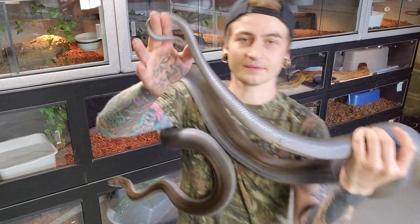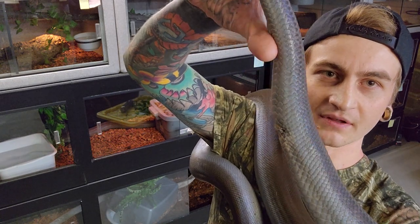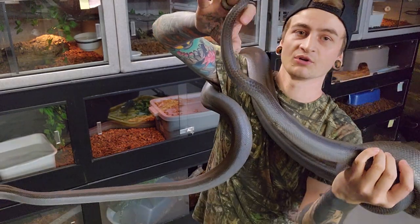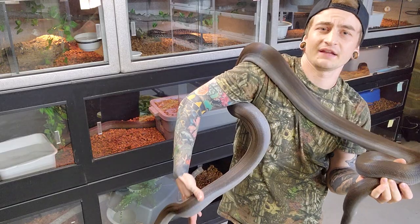I find them to be quite easy to sex — you can see the hemipenes go to right here, somewhere in there. So you could almost just look at them and sex them, like most of these pythons.